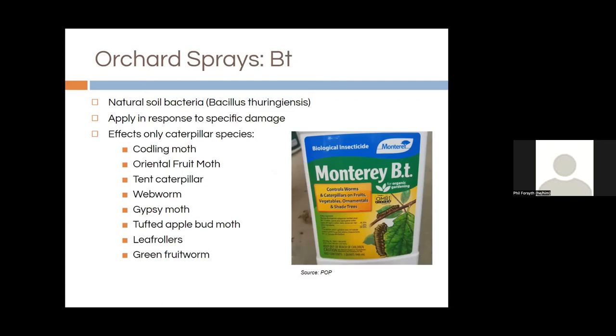BT — Bacillus thuringiensis — is a naturally occurring soil bacteria you may know from mosquito dunks, but there's a different strain used in orchards for control of caterpillar species. The nice thing about BT is that it only affects that category of insects — it won't affect bees, other pollinators, or most beneficial insects. Apply it only in response to a specific outbreak. Many of our worst orchard pests are caterpillar species including oriental fruit moth, codling moth, tent caterpillar, and many others.